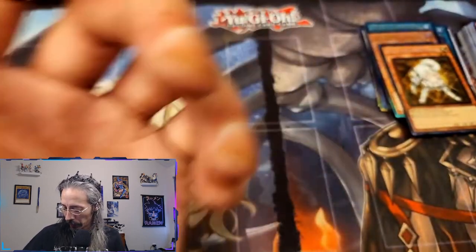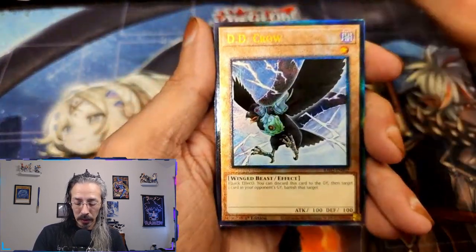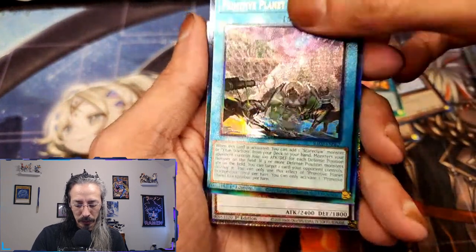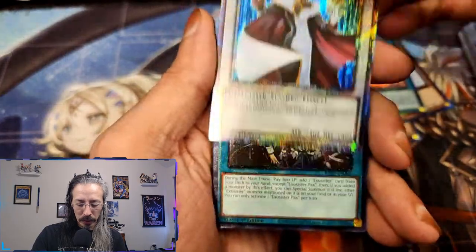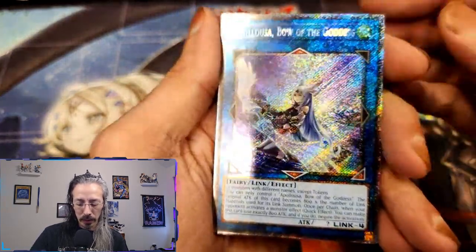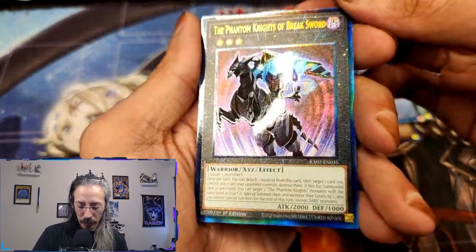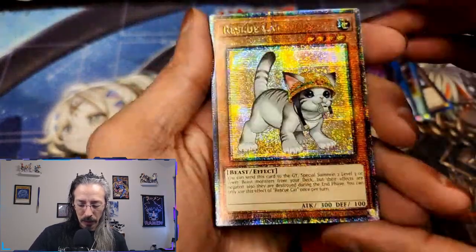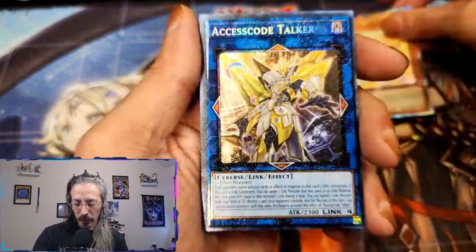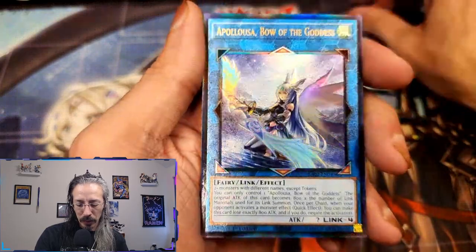Blue Eyes, Blue Eyes Spirit, and Trishula. Would you look at these beautiful cards — the Ultimate Wraithphobia back to back is just funny. These platinums are gorgeous. I'm a huge fan of these collector rares — the beautiful Apelosa herself, so glossy. Our QCR Rescue Cat, I don't mind the stamp there. Got Access Code Talker once again, another Rescue Cat. Ultimates are so pretty.